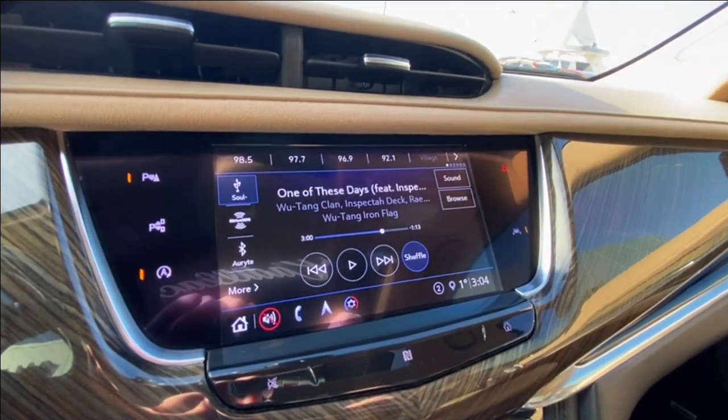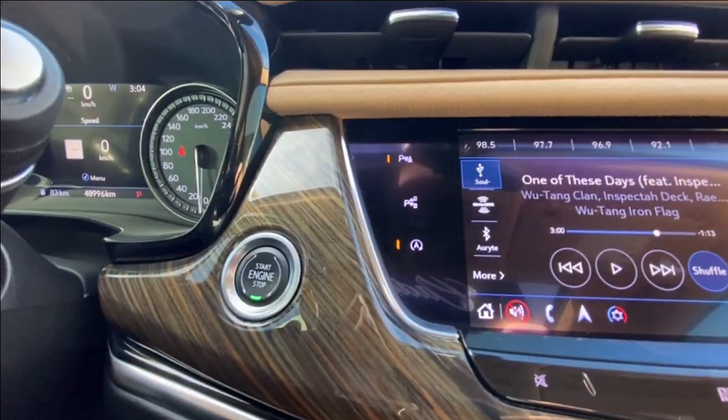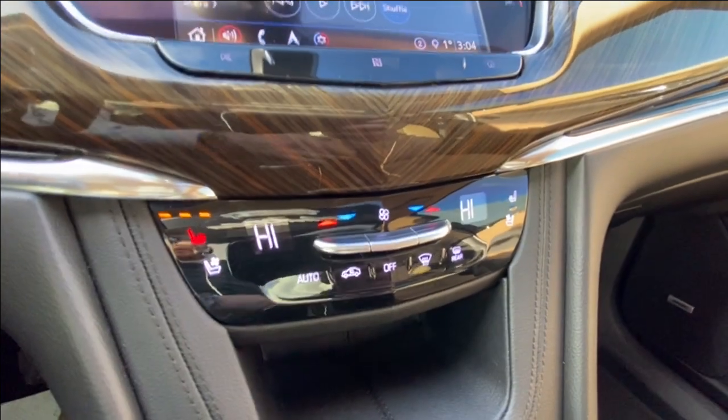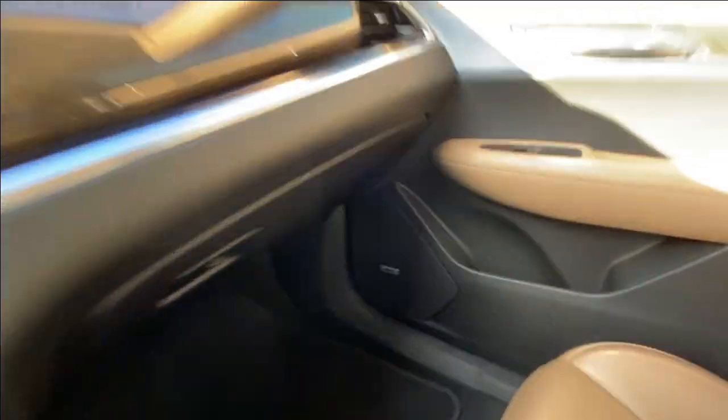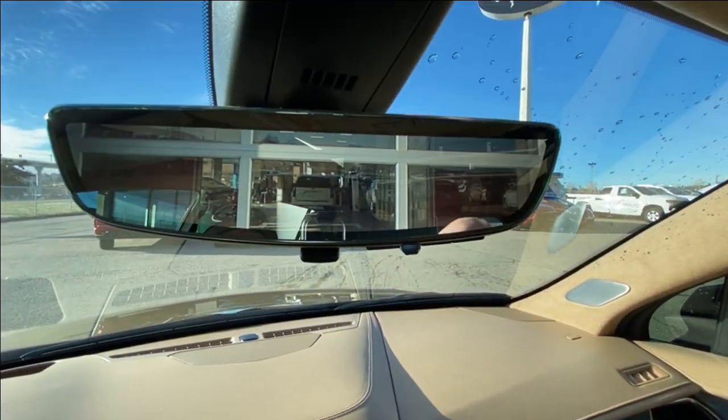An 8-inch touchscreen complete with Android Auto, Apple CarPlay, and Navigation, push-to-start ignition, dual-zone climate control, shifter, and audio and navigation controls are in the center console. Bose audio runs all throughout the vehicle, along with the rear-view mirror camera.